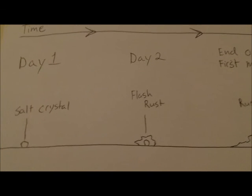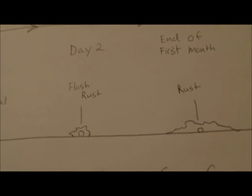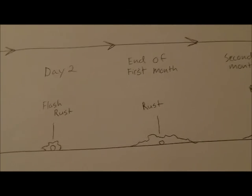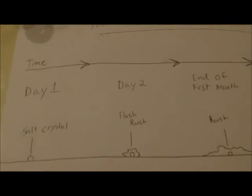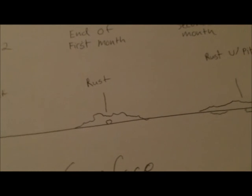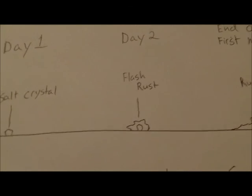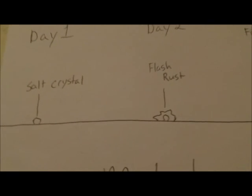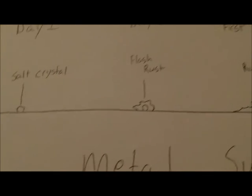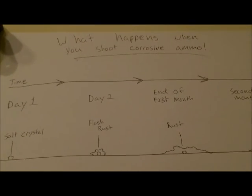Generally speaking, with guns that don't use corrosive ammo — my Glocks and stuff — I barely clean them if at all; they just don't require it as much. But with corrosive ammo you really do have to clean after, and I think that's why people get nervous about it. Really though, just a quick wipe-down with some oil and you should be good. The cleaning doesn't have to be in-depth, it just needs to be prompt.